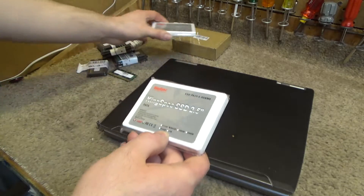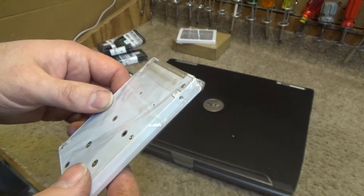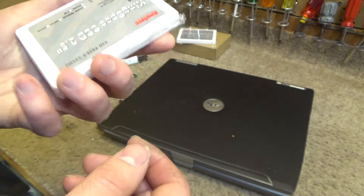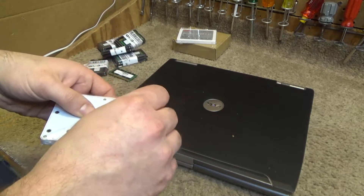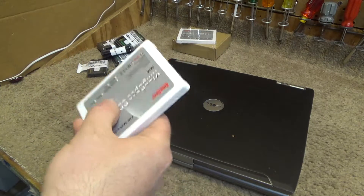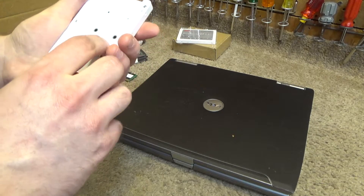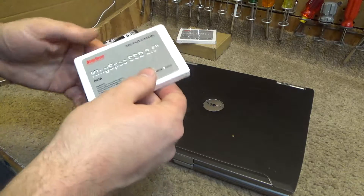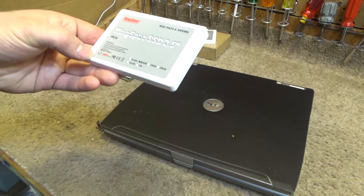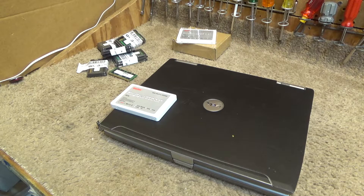These drives come up to one terabyte in size. I can't fathom what you'd be doing with a machine of the IDE age that you'd need a terabyte of data, but people must buy them otherwise they wouldn't make them. The drives themselves feel pretty cheap — very lightweight and thin, metal on the bottom, plastic on the top. The one I've been using for a couple of weeks has been fine, so I'll put this one in and see how it works. They're made in China, but they work pretty well and are readily available, so for now I think that's a good option.